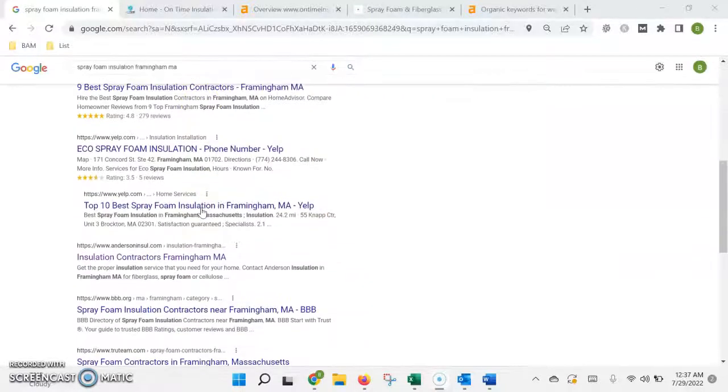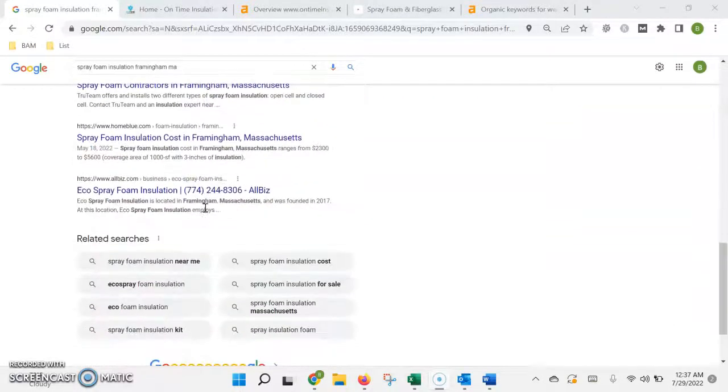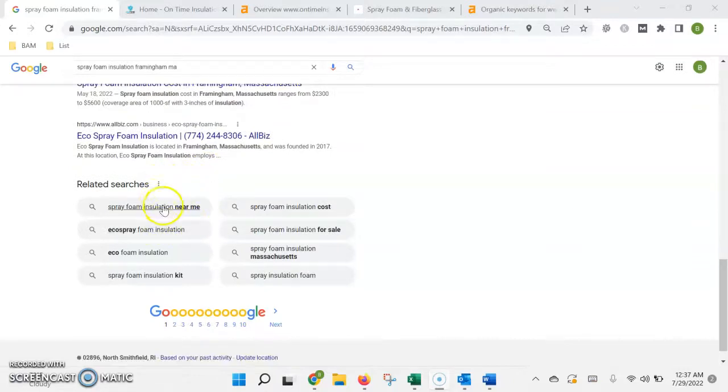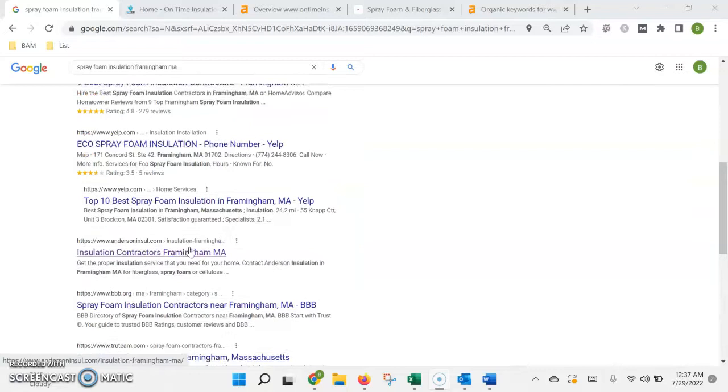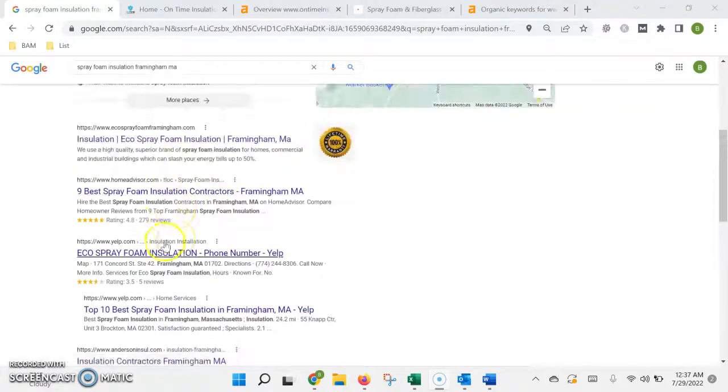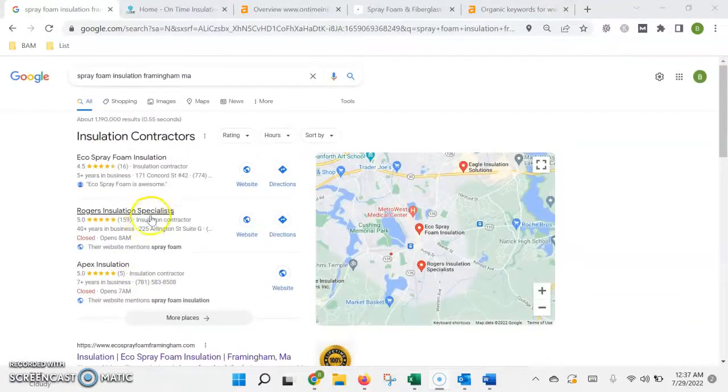Hi, thanks for watching. This is a quick look at how Google views and ranks your website in the search results. By knowing how the program works, you can use it to your advantage to increase the traffic to your site by getting on the first page, so that way you're the first click and the first call whenever customers are searching.